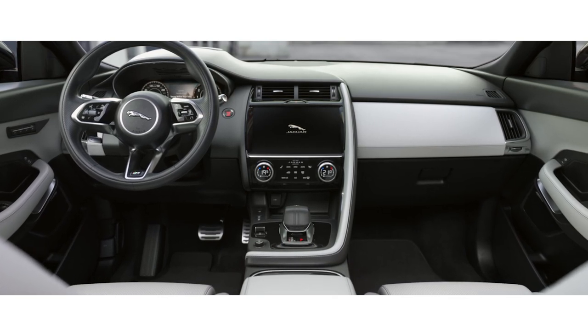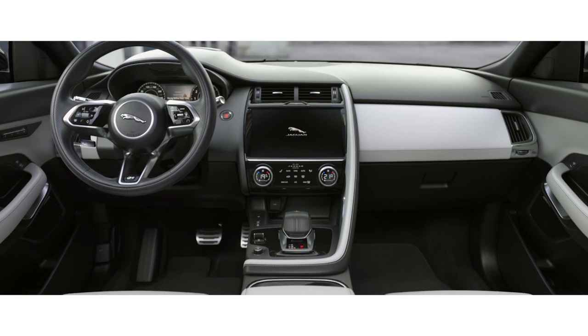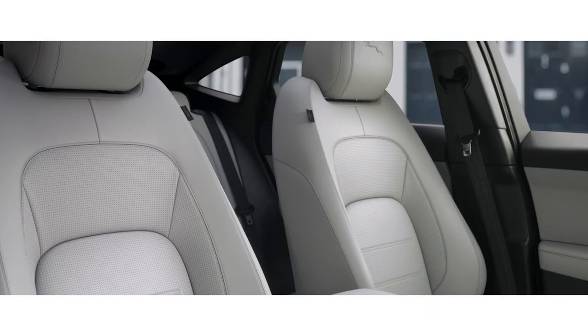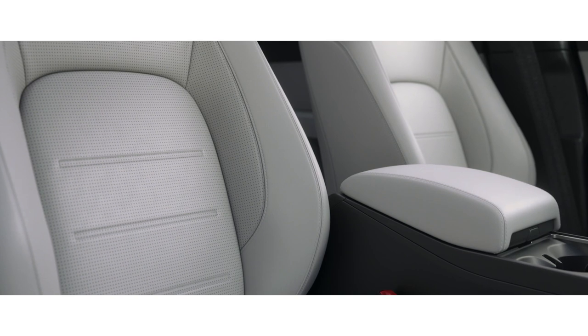Contemporary craftsmanship is evident throughout, from the soft grain leather steering wheel to the all-new ergonomically designed drive selector. A choice of trim materials and a range of new colours give you the option to choose your perfect interior.